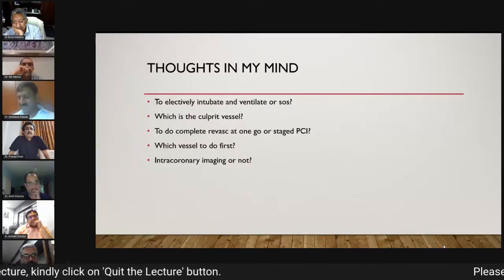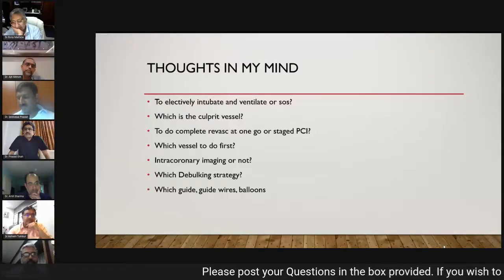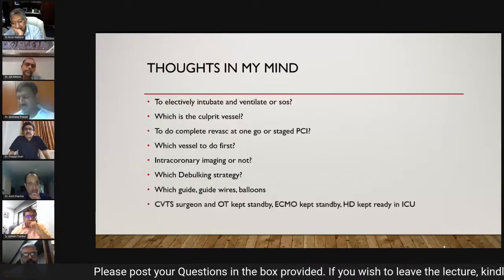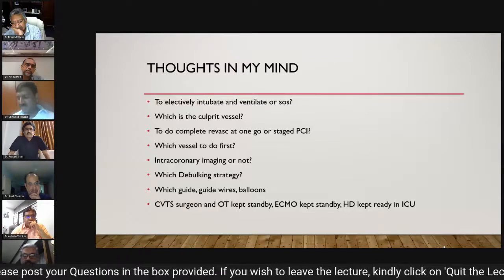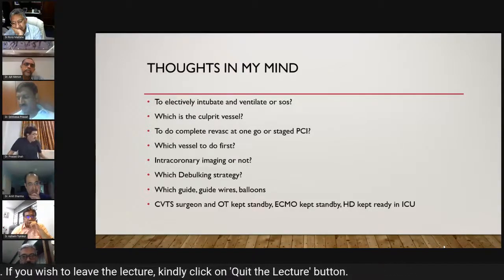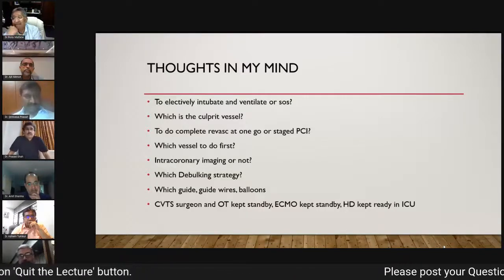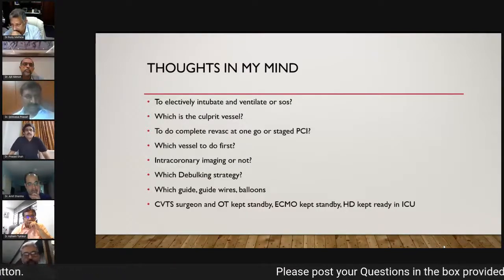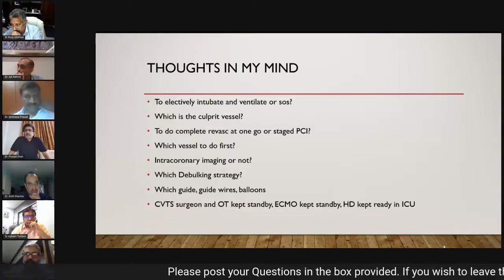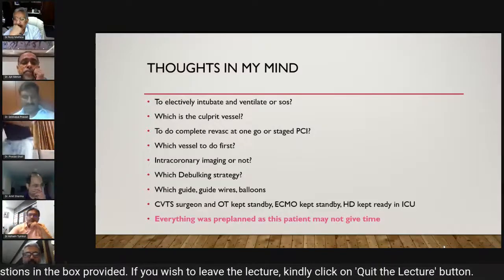Additional considerations included whether to use intracoronary imaging, which debulking strategy to employ, and which guidewires and balloons to use. All of this required careful pre-planning as the patient might not give time. The CVTS surgeon and OT were kept on standby; ECMO was kept on standby; hemodialysis was kept ready in the ICU anticipating the need during complete revascularization.